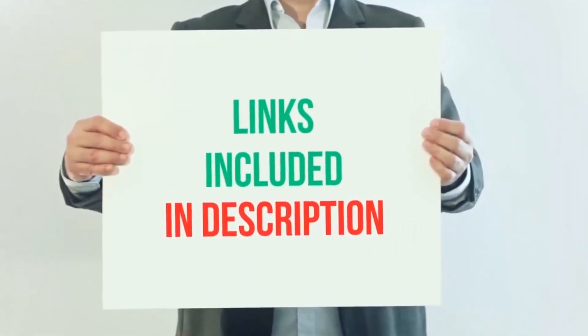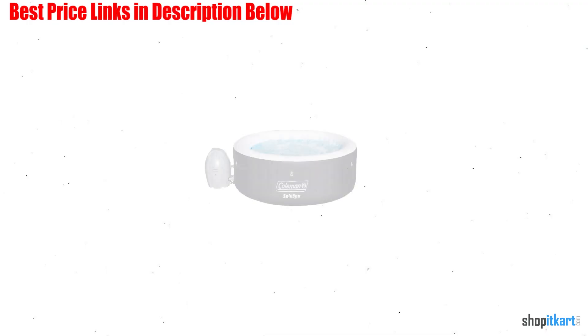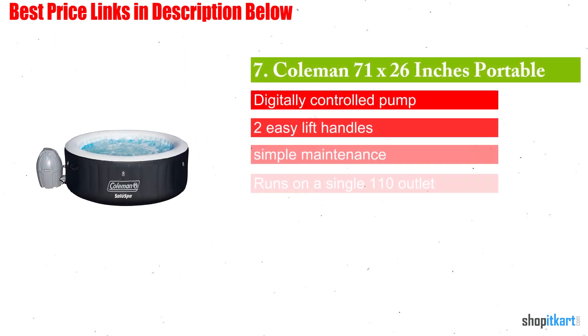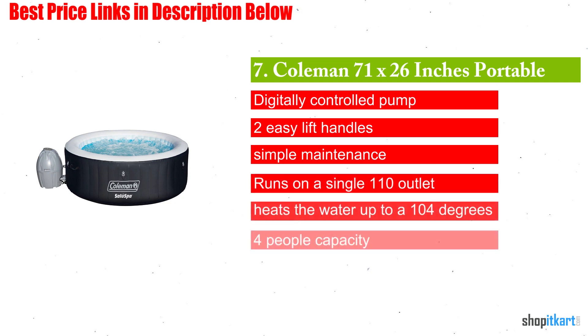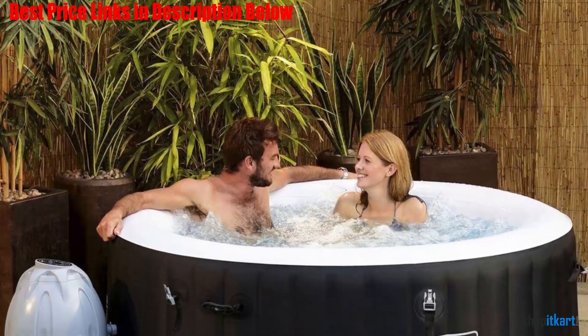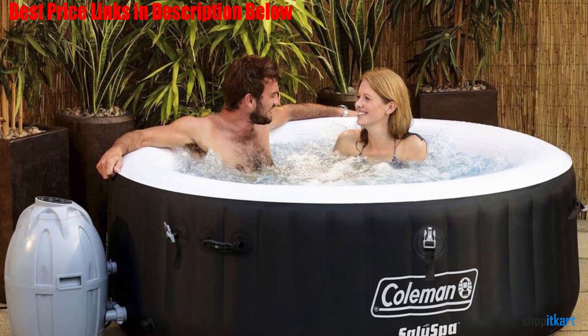Next on our list is the Coleman portable inflatable spa, a 4-person hot tub with massage jets and a cushioned floor, making it easy to unwind. The hot tub inflates within minutes, and the rapid heating system quickly heats the water.